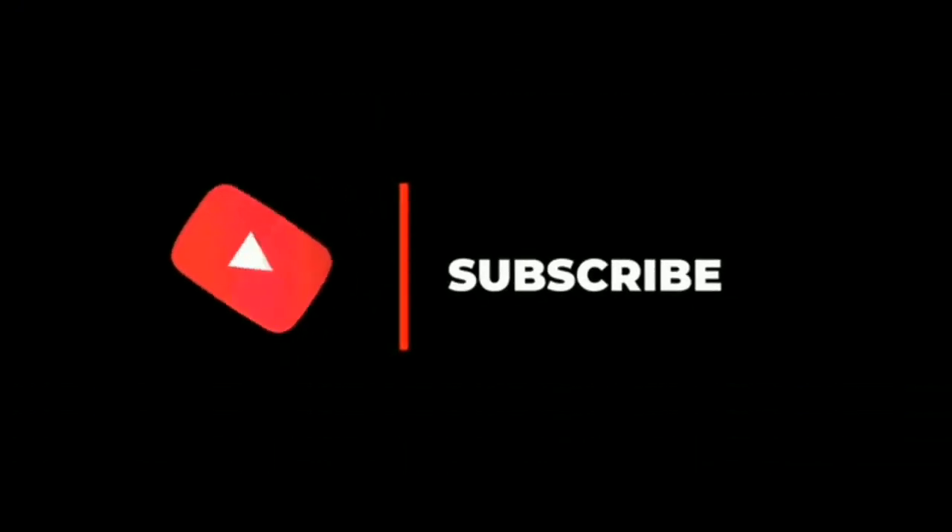If you enjoyed this recipe, don't forget to give this video a thumbs up and subscribe for more exciting health and wellness content. Stay healthy, stay happy — until next time!